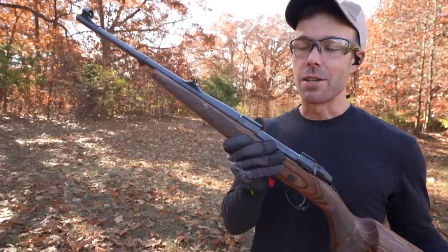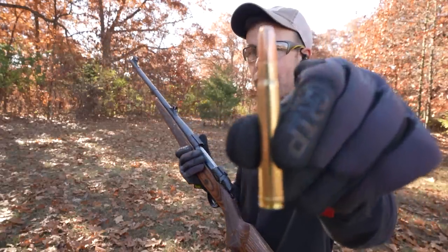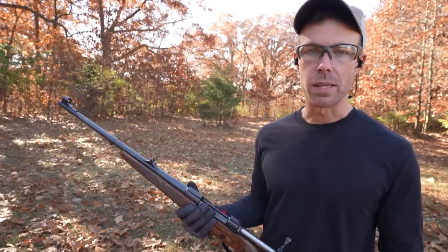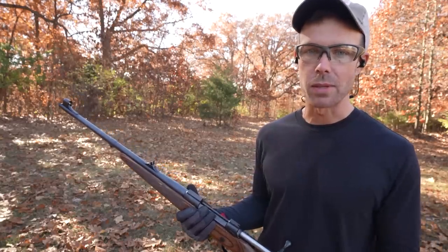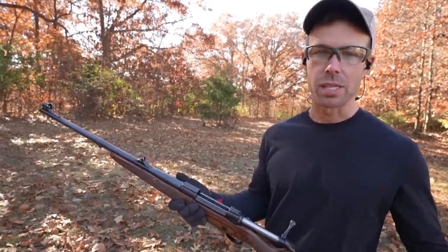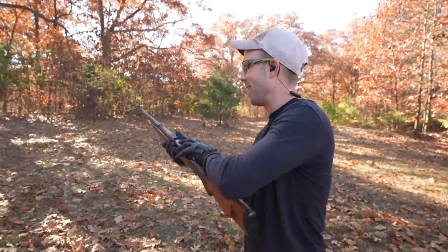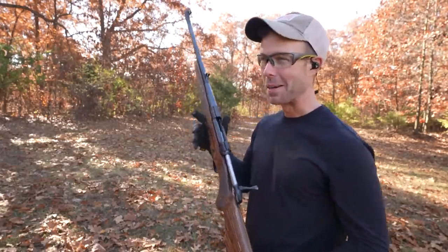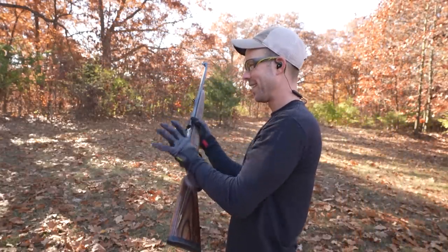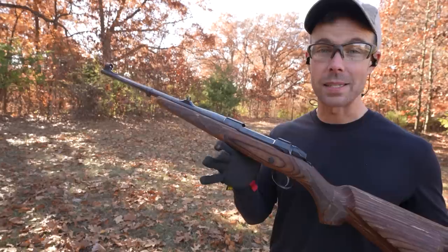Now we're getting into the ones that are just flat out painful to shoot. This is our first big game or elephant rifle — the .375 H&H Magnum. Look at the size of that cartridge. Recoil is obviously subjective depending on your size, weight, strength, and experience. I'm about 5'10", 165 pounds — although my Tinder profile says 6'4", 250. We're all going to handle these calibers differently, but as a pretty average-size guy, this is what the .375 H&H Magnum looks like. I would say this has about twice the recoil of the .45-70.